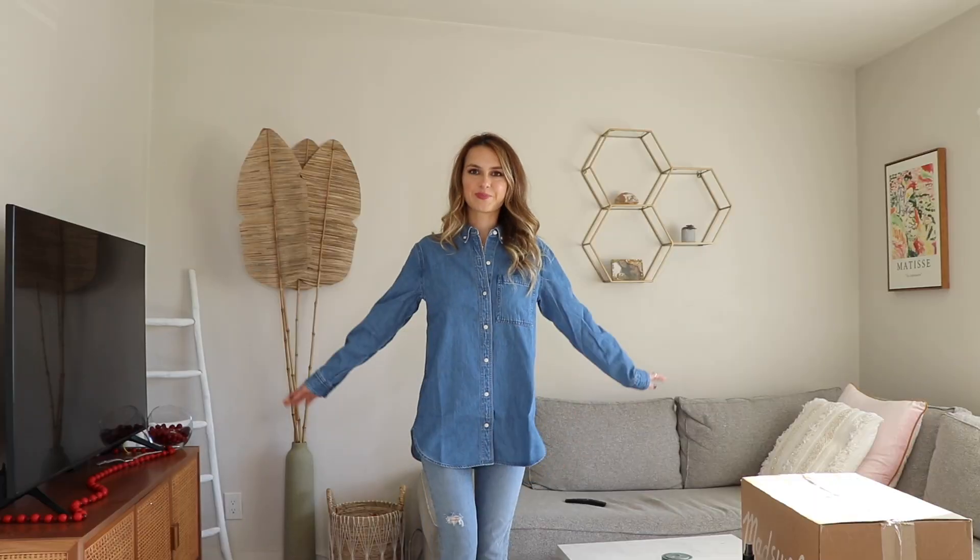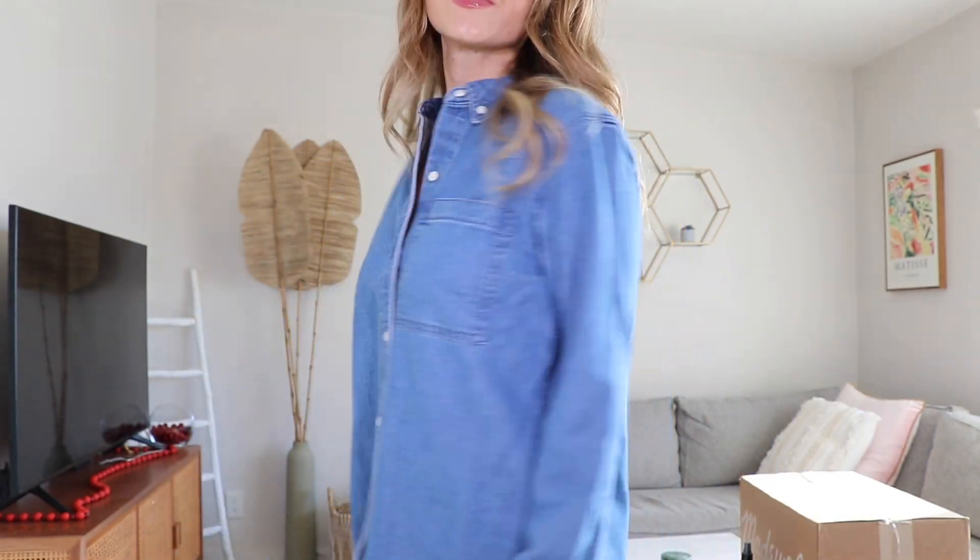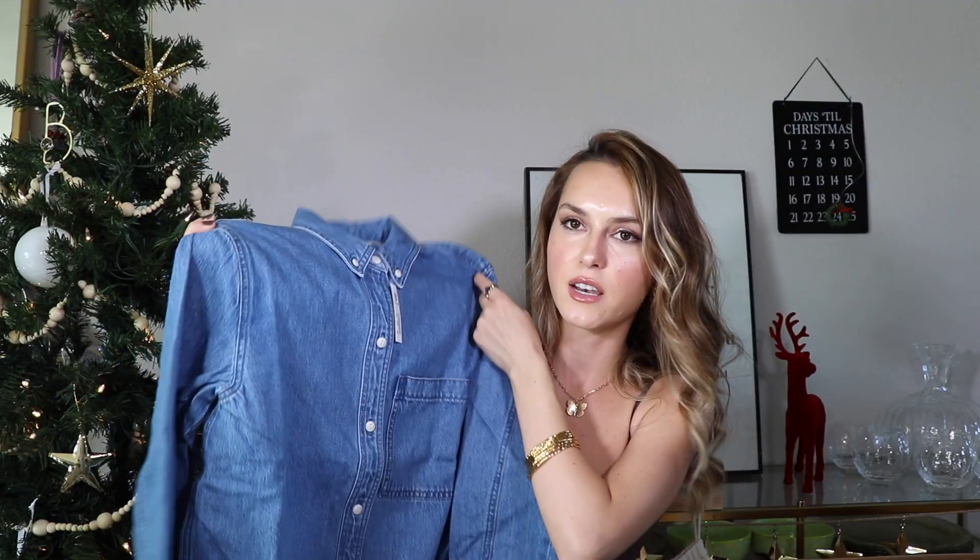The last item from Madewell is your typical denim button-up shirt. I feel like everyone needs a classic denim button-up like this. Everybody raved about this one, and I had something similar from Madewell years ago and loved it. I picked it up in extra extra small because Madewell tends to make their button-ups a little more oversized — I wanted it more fitted. It's still a little bit big but I think it'll fit nicely. I love this denim color and I'm excited to layer it or just wear it on its own.